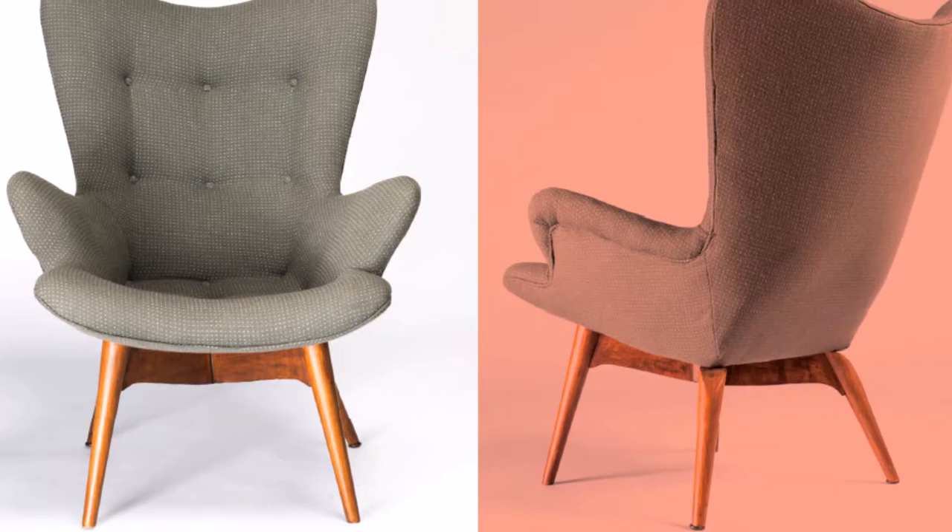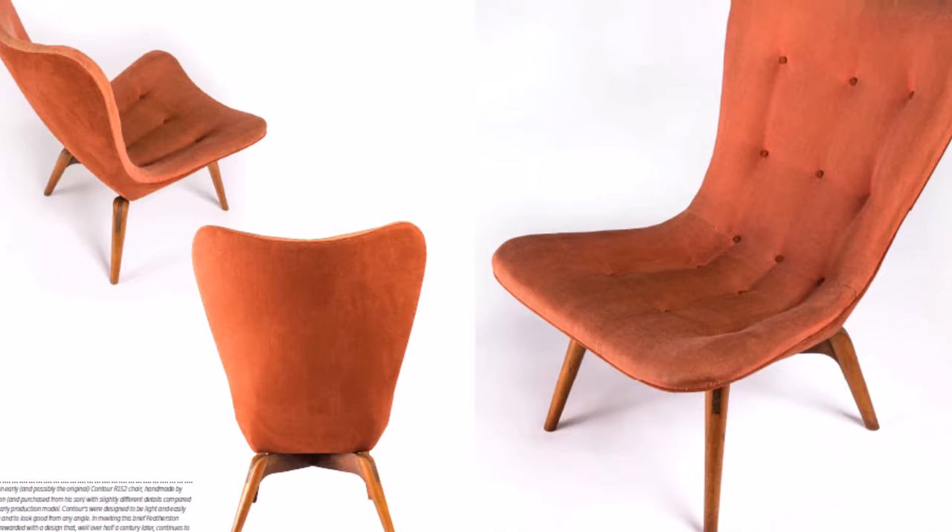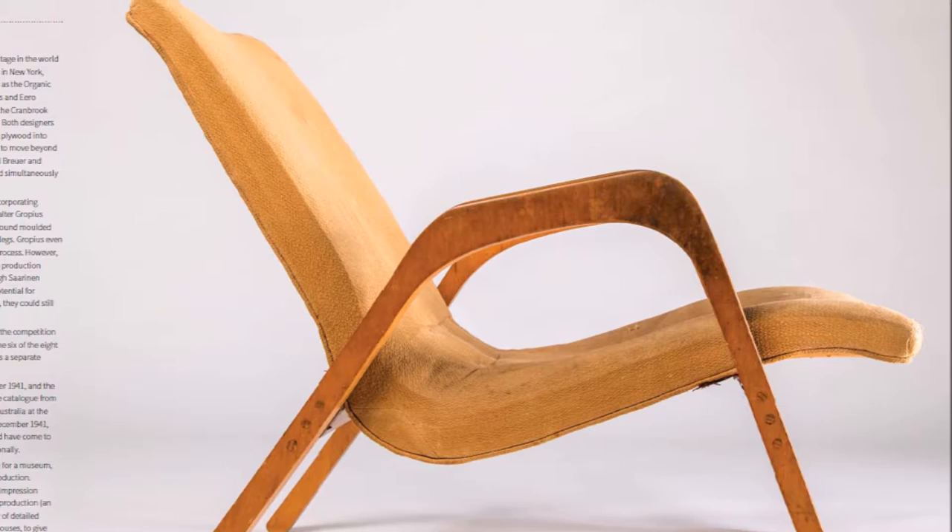Grant Featherstone is best known for just two chairs, part of the Contour series designed in the early 1950s — the R160 with arms, which has been widely copied, and the armless version, the R152.